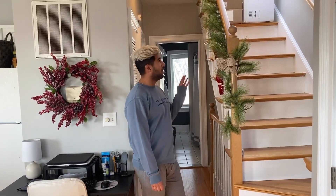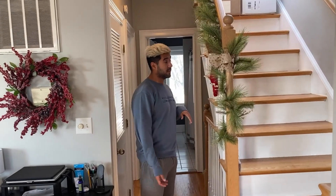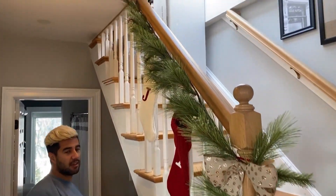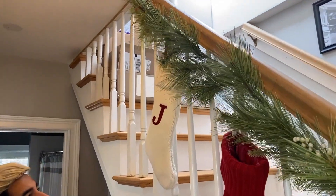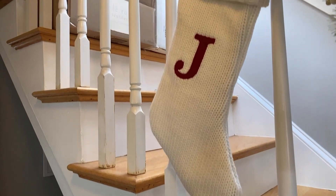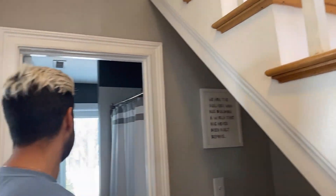So this is the hallway. We decided to put some garland up here — the same garland that we have on the dresser buffet thing in the living room, but we got it at Target. We have some stockings that we also got at Target. Very festive — I love Christmas. Let's go into the bedroom.